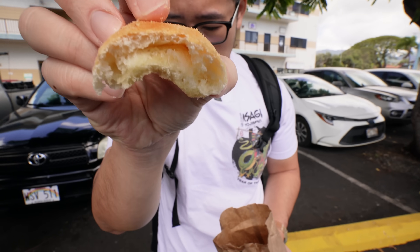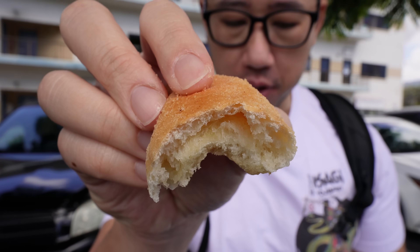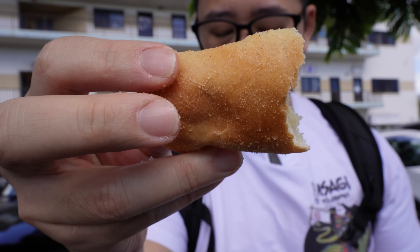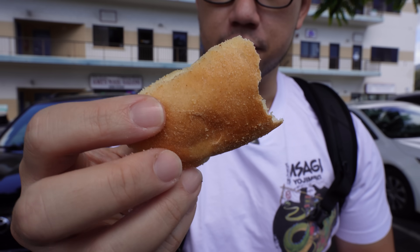So simple — you taste the butter, hint of sweetness from the sugar. It's nice and pillowy, the inside is fluffy and chewy. I love the little added texture and crunch of the breadcrumbs it's rolled in. It's so delicate, still nice and warm. Just this and a nice cup of coffee.